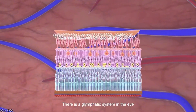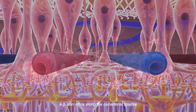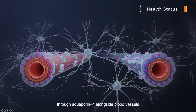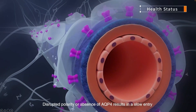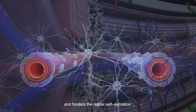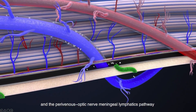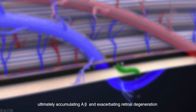There is a glymphatic system in the eye. A-beta can influx along the perivascular spaces of the retina and exchange with tissue fluid through aquaporin-4 (AQP4) alongside blood vessels, and then efflux through the perinous spaces. Disrupted polarity or absence of AQP4 results in slow entry and hinders retinal cell excretion and the perineural optic nerve meningial lymphatic pathway, ultimately accumulating A-beta and exacerbating retinal degeneration.